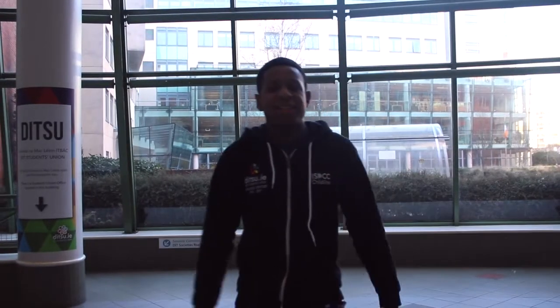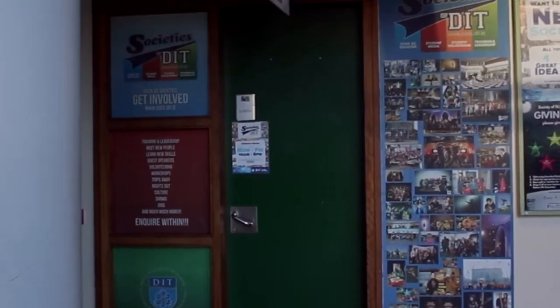Starting off first, this is the Foyer area. Many things happen here — lots of events, activities and things like that. You'll find different offices here, starting first with the Societies Office. If there's any society you want to join, or even make a new society, pop in there and speak to Neil and Anita, and they'll help you in any way.